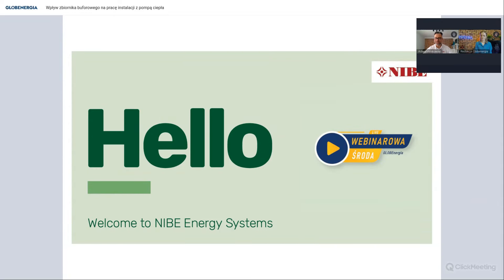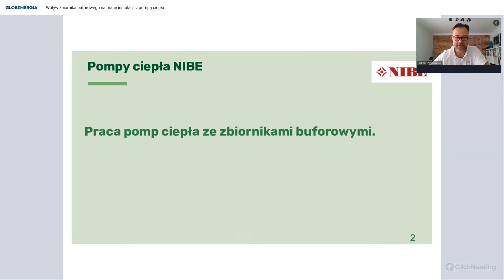Dzień dobry, witam serdecznie ponownie na łamach webinarowej środy. Dawno mi nie było, więc tym bardziej miło się spotkać. Dzisiaj temat rzeka, wracający praktycznie co jakiś czas - zastosowanie zbiorników buforowych w instalacjach z pompami ciepła. Ponieważ temat ten obrósł wieloma mitami, dzisiaj postaramy się z nimi rozprawić i wyjaśnić, jak wpływa taki zbiornik buforowy na pracę pompy ciepła.